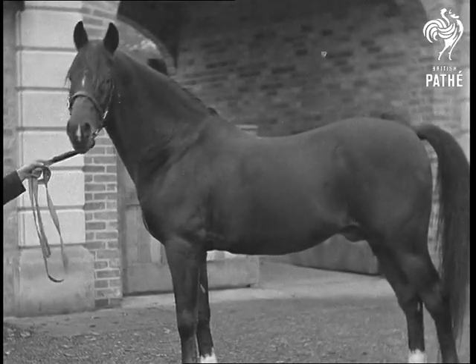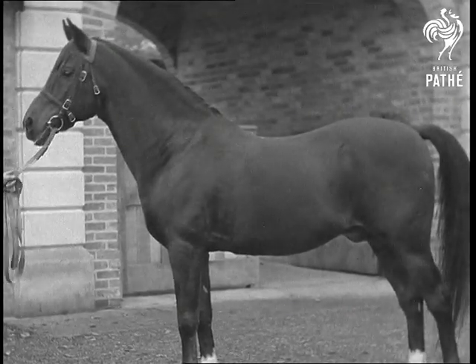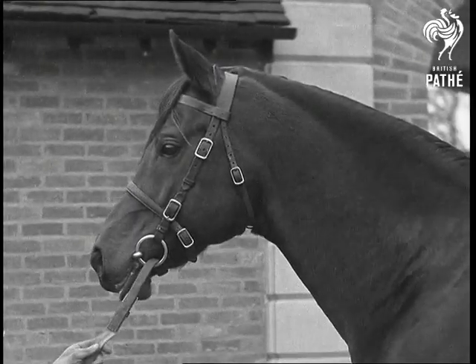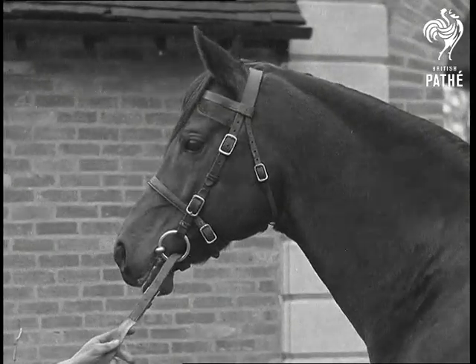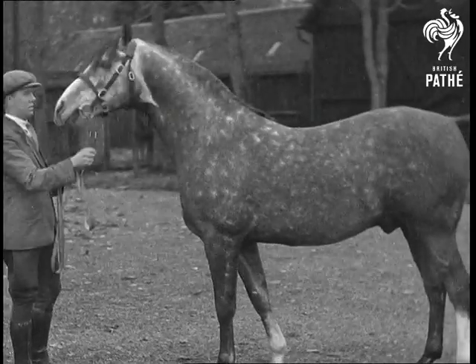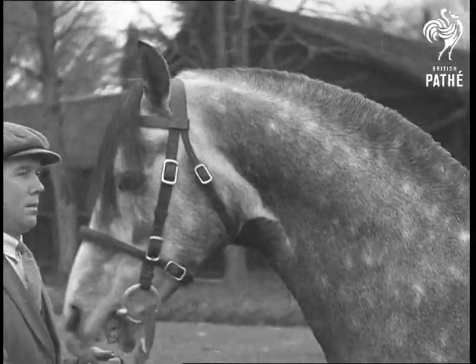When you look at these pure-blooded creatures, it's not difficult to realize how their original association produced the thoroughbred stock which has made Britain the finest horse breeding country in the world. As we have said, every thoroughbred racehorse today is, in varying degree, a descendant of Arabs.